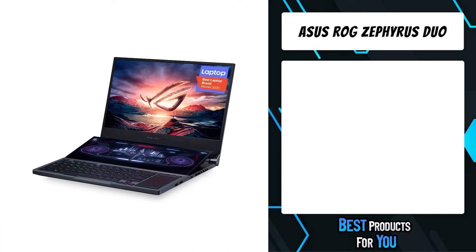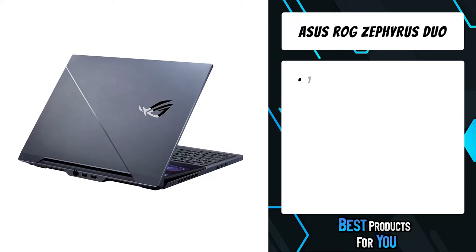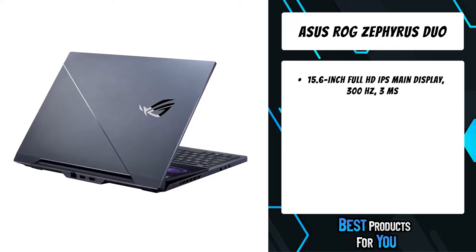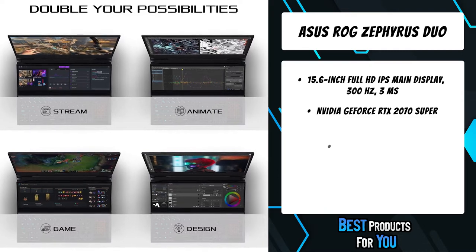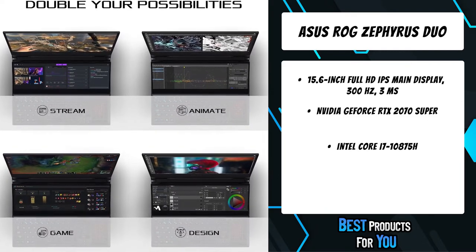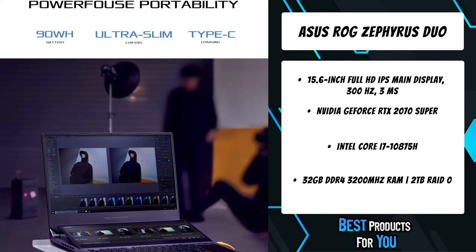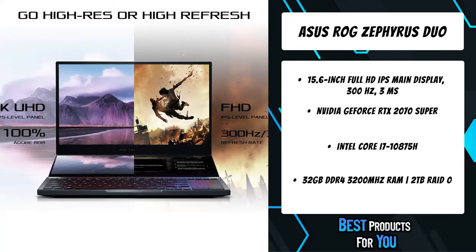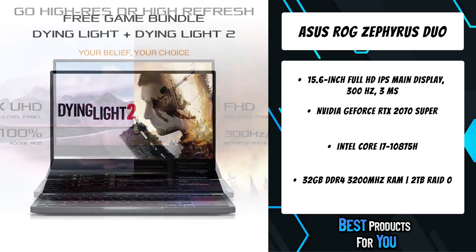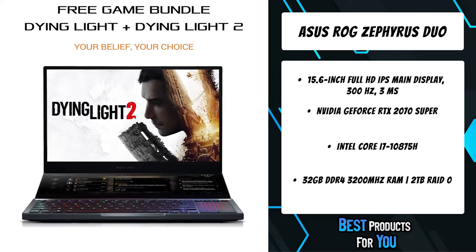The fifth product on the list is the ASUS ROG Zephyrus Duo gaming laptop. Expand your creative and gaming horizons with the groundbreaking Zephyrus Duo 15, which features a ROG ScreenPad Plus secondary display that takes the Windows 10 experience to new heights. Innovative cooling with liquid metal and a groundbreaking thermal design unleashes peak power from the latest 10th Gen Intel Core i7 CPU and NVIDIA GeForce RTX Super GPU.